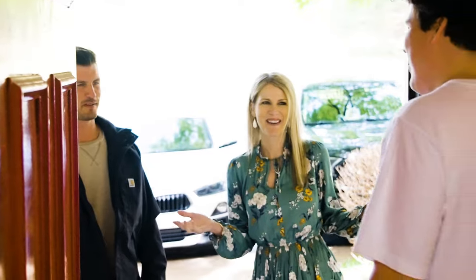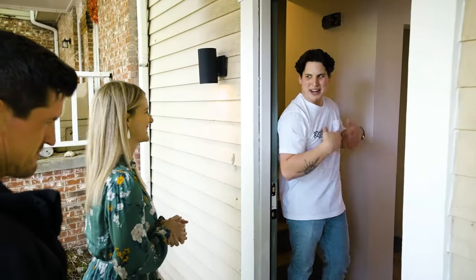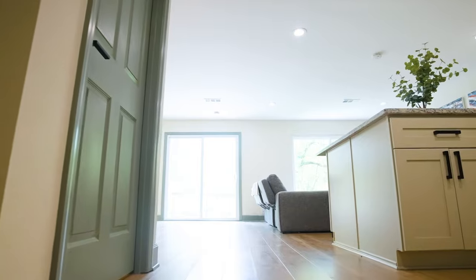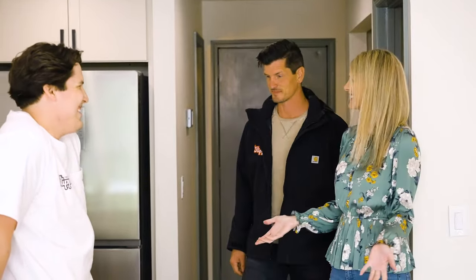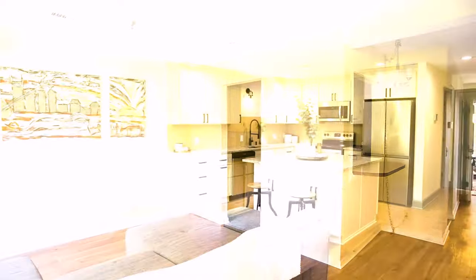Hello, hello. Looking spiffy, my man. We're back. I've been working quite a bit — got a little bit of a sweat going on trying to get this ready. Welcome in. Wow, the final reveal. Looks incredible. This is a totally different place. From where it was to now, it looks like a brand new home.